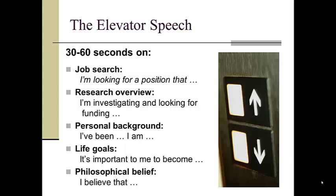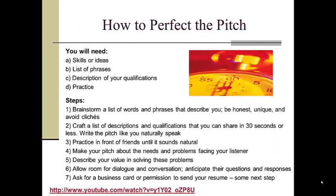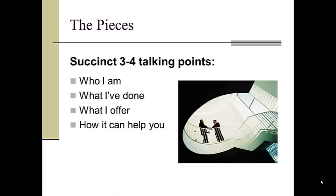And a philosophical belief — one prominent TV journalist often asks her favorite question: What do you know for sure? There are many useful YouTube videos on how to prepare an elevator speech, so I won't repeat those here. But here is a quick summary: in 30 to 60 seconds, you won't be able to cover many points, so keep a focus on your message with succinct talking points — who you are, what you've done, what you can offer, and most importantly, how you can help your listener.